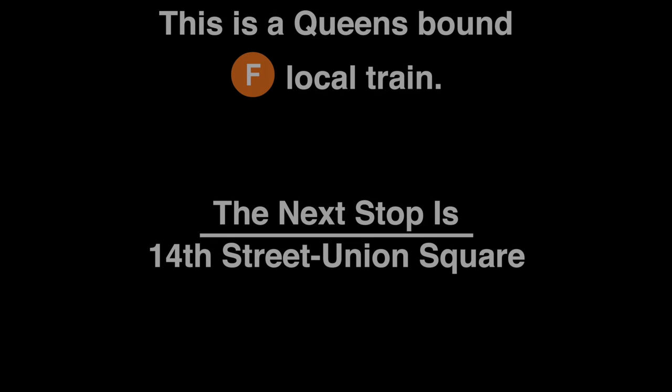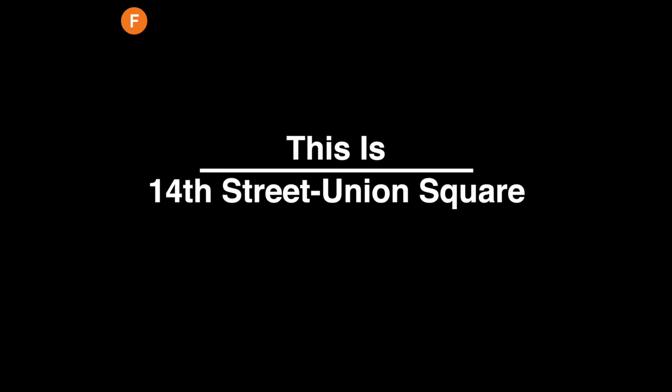This is a Queens-bound F local train. The next stop is 14th Street, Union Square. This is 14th Street, Union Square.